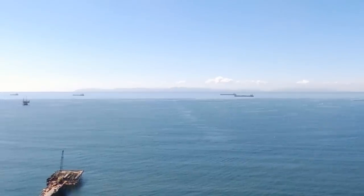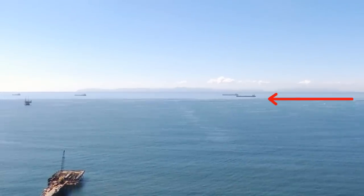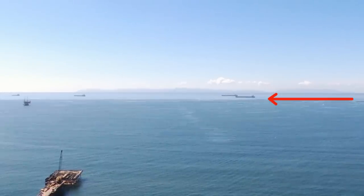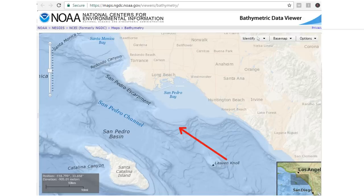You can see that the water changed color dramatically in a line visible here. This is apparently due to the depth dropping off rather suddenly, as you can see in this topographical map, so don't confuse that line with the horizon.